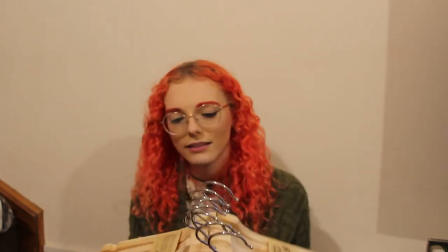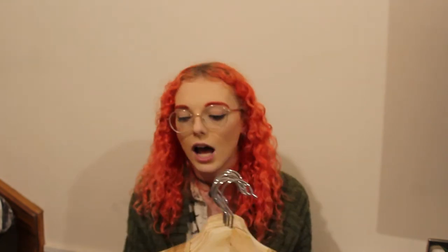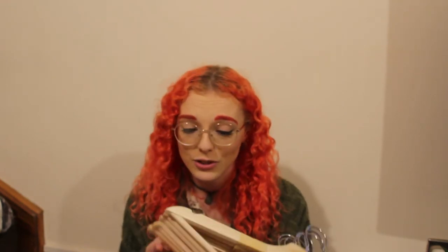Another boring thing I got was wooden hangers — I just think they're so pretty. I have far too many clothes, as we all know, so I can always use more hangers. I always find myself doubling up similar things on one hanger, like all my plaid shirts on one hanger, so it would be better if they all had individual hangers.